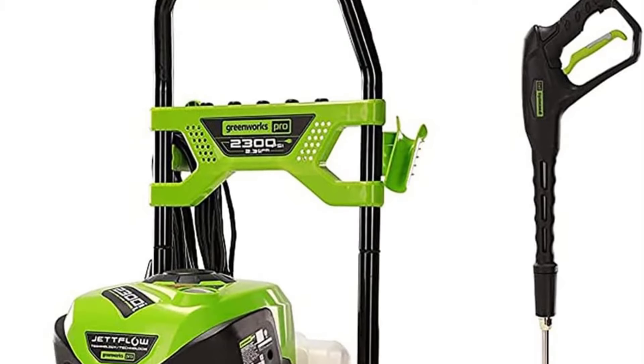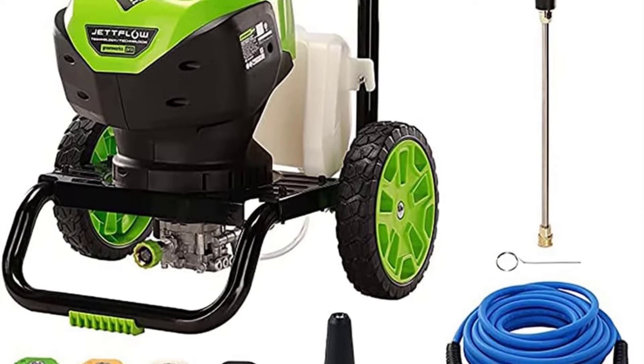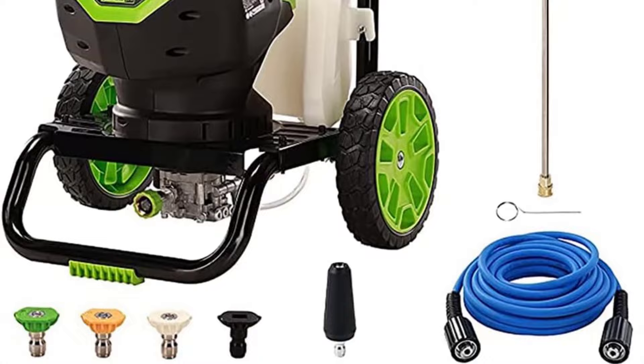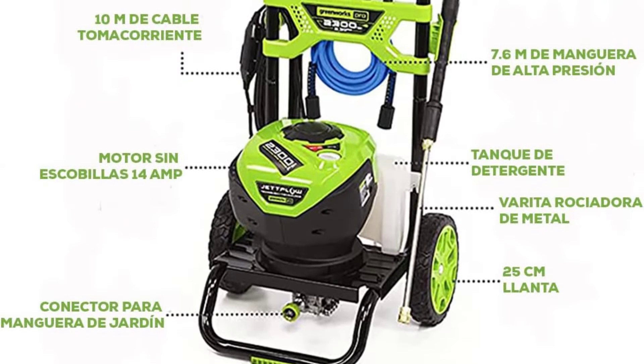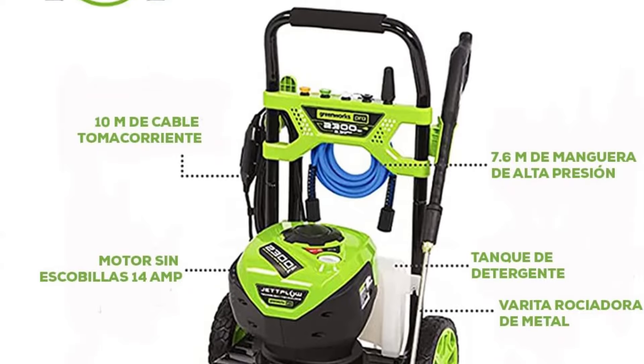It took about 22 minutes to completely clean the car with this pressure washer. The electric pressure washer also has wheels so it was easy to maneuver around the car. However, we did find the noise level was quite loud and was comparable to gas pressure washers.